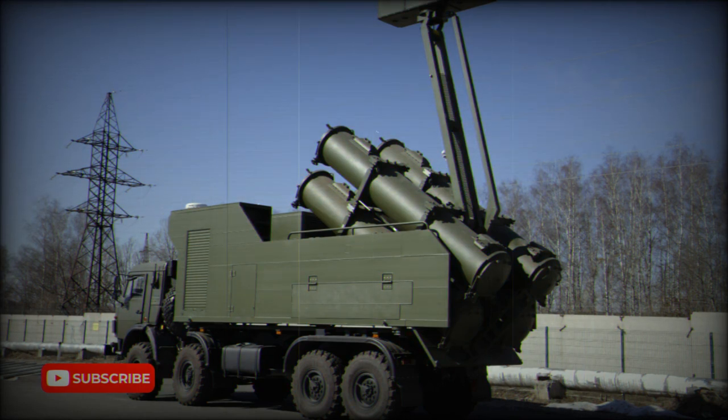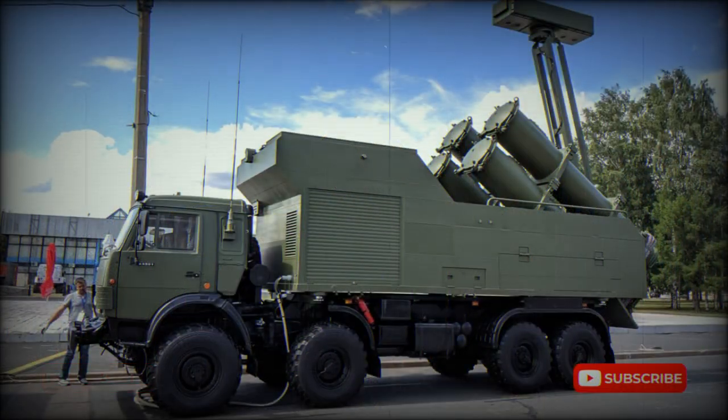This missile travels at a subsonic speed of 950 to 1,010 km/h. However, it is estimated that due to its subsonic speed this anti-ship missile can be intercepted rather easily, especially by advanced naval defense systems. The Kh-35UE is effective out to sea state 6.